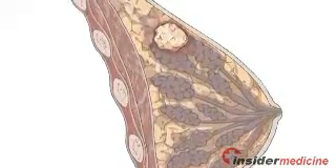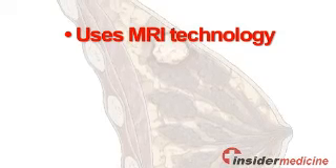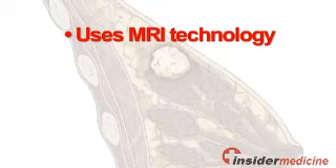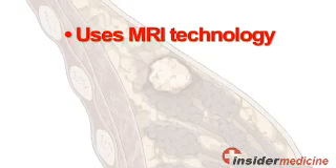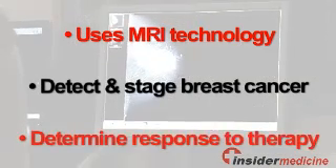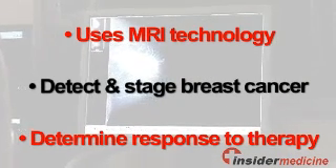Here's some information about MRM. It is a type of mammography that makes use of MRI technology — a non-invasive procedure that uses a powerful magnetic field, radio frequency pulses, and a computer to produce detailed pictures of the inside of the breast. It is used to detect breast cancer and to help with the staging of the disease. After treatment, it can also be used to determine how the cancer responded to therapy.